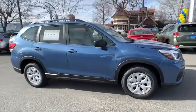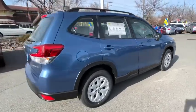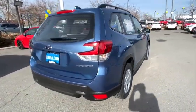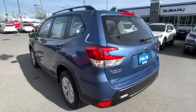We are pleased to show you the 2020 Subaru Forester. The Subaru Forester is a sensible, practical, and affordable vehicle. It has an impressive, comfortable ride and handles well.